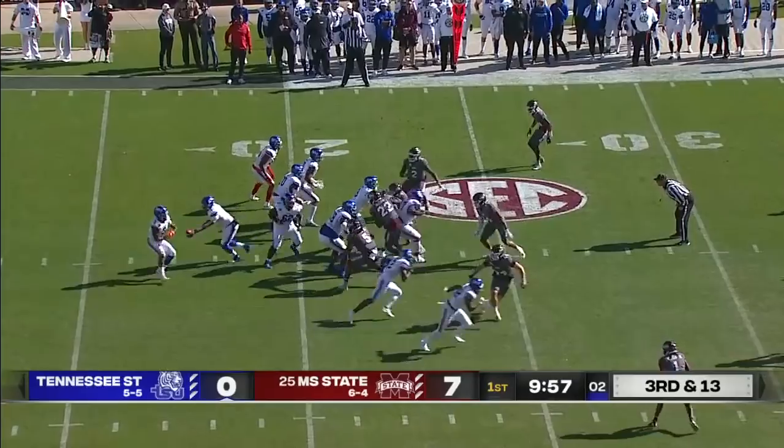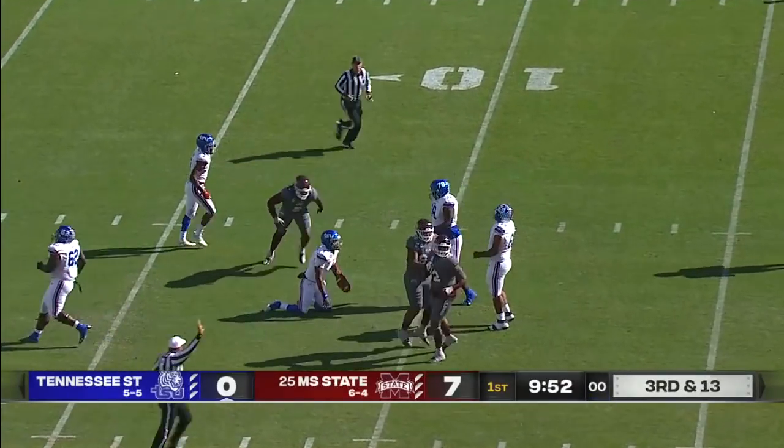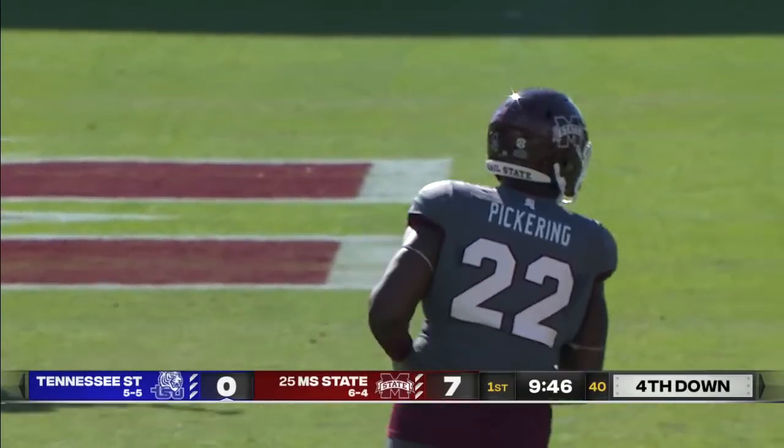They put up 30 points on a couple of occasions this year, but the level of competition today is the best they've seen all year. By the shoulder pads, Nathan Pickering gets the sack — a loss of a dozen.